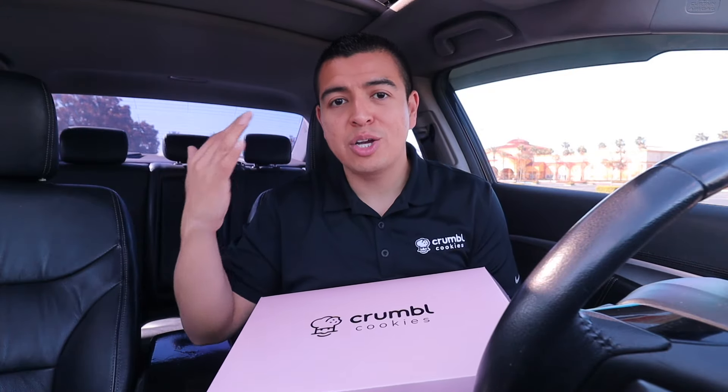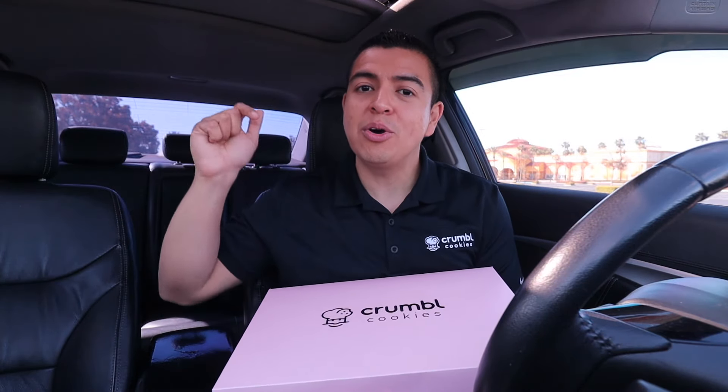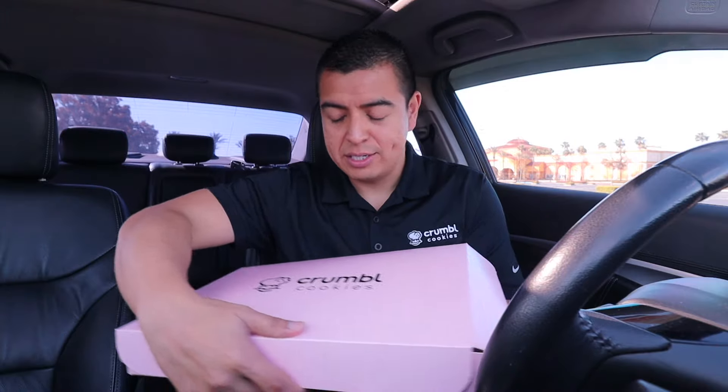I hope everybody had a really great weekend — let me know in the comments what you did. This coming weekend I'm actually going to Coachella, it's going to be so much fun. I'm gonna vlog the whole thing, and if you're going let me know in the comments. But for now, let's go ahead and check out the cookies for this week.